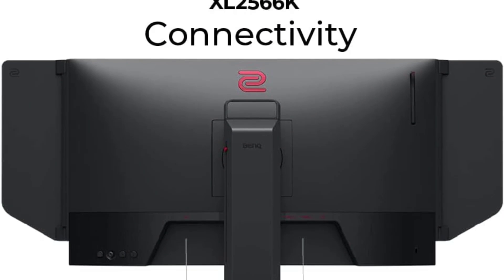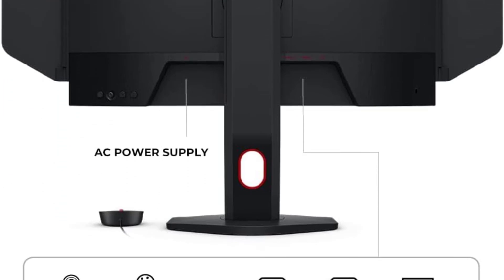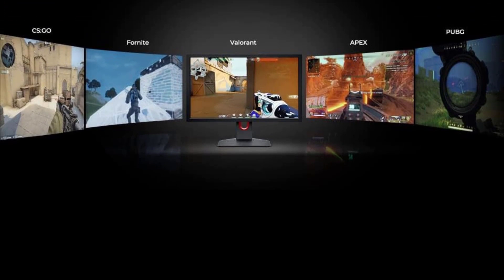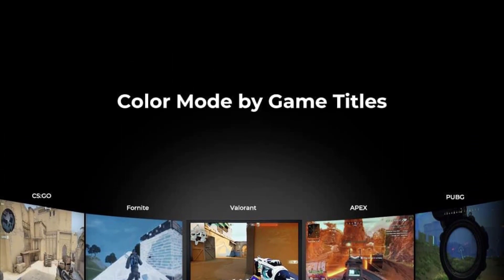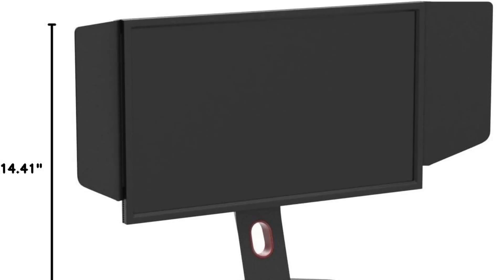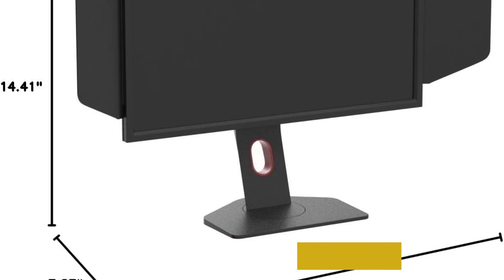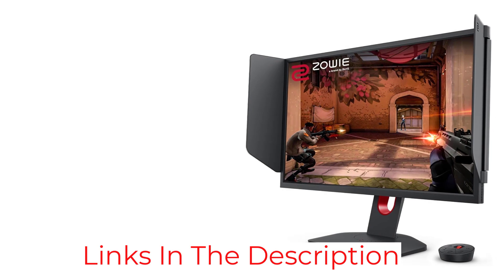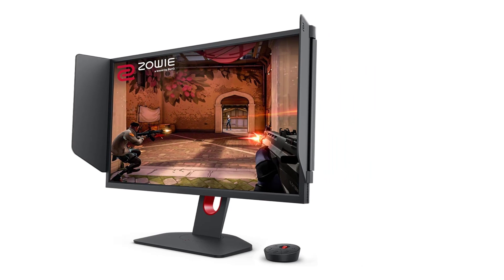At the heart of the XL2566K's prowess is its lightning-fast 240Hz high refresh rate, setting the stage for an unparalleled gaming experience. Every frame is delivered with remarkable speed, ensuring that no detail is lost in the heat of battle. This high refresh rate is not just exclusive to PC gamers — the monitor's 120Hz compatibility for PS5 and Xbox Series X extends its versatility, making it a powerhouse for console gaming as well.